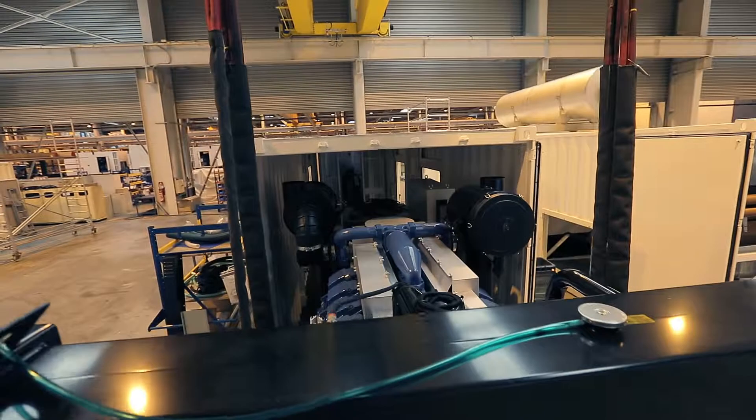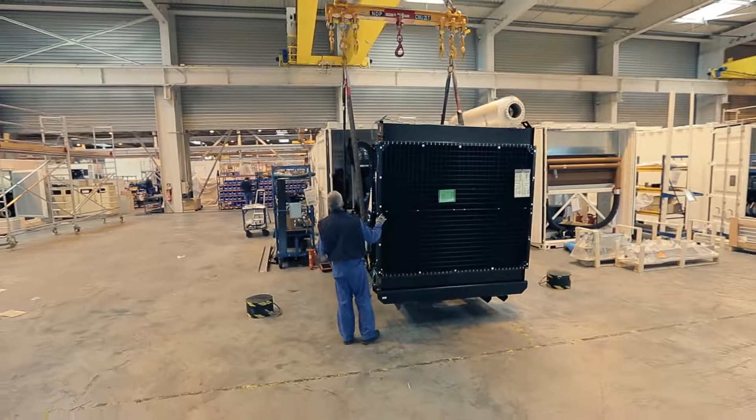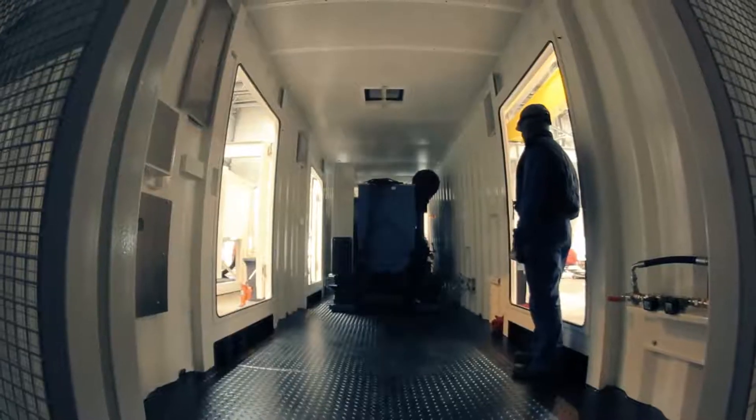Some generators come together with housing. The silenced canopy has a protection role for generating sets placed outside of a building, also ensuring a low level of noise.